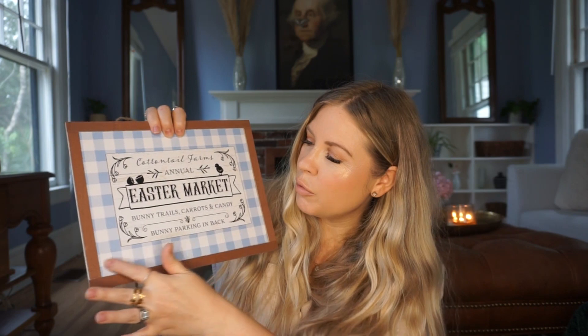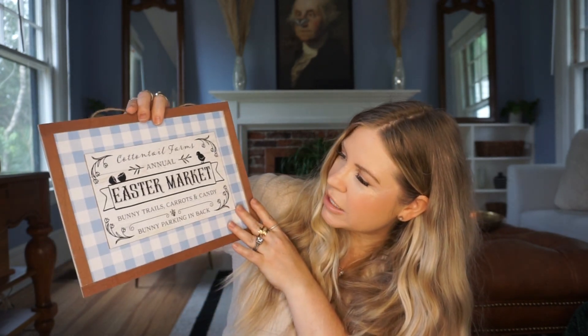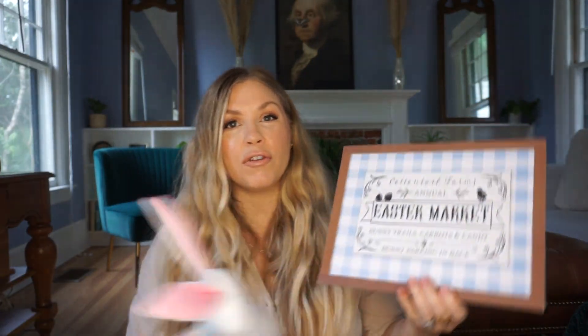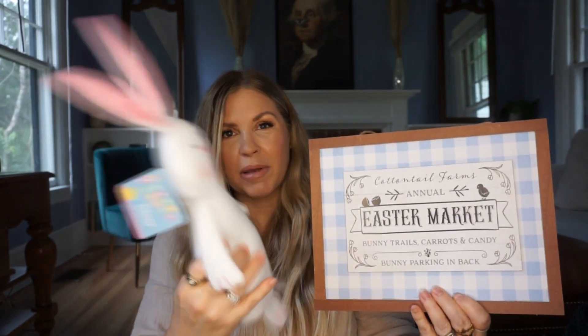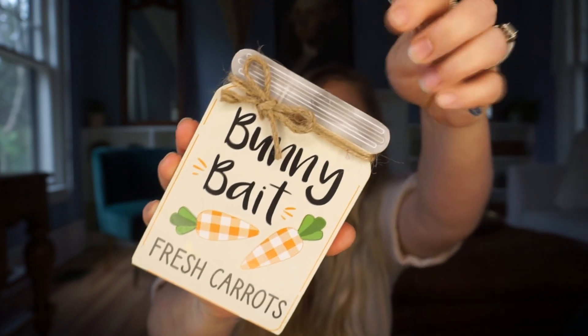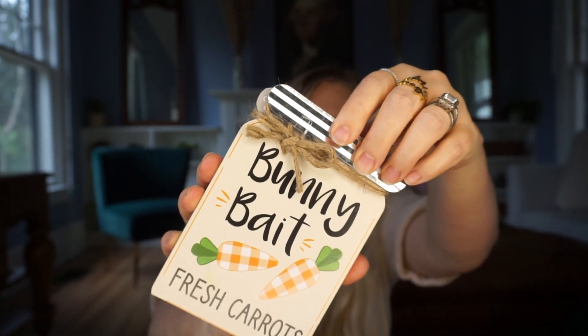The blue version says 'Cottontail Farms Easter Market — Bunny Trails, Carrots and Candy, Bunny Parking in Back.' Just so cute. Picture a little shelf with this sitting there, the little bunny, and some eggs around it — these are good Easter finds to create really cute little Easter vignettes. There's also one more little sign I picked up: a galvanized piece that says 'Bunny Bait — Fresh Carrots.' A little part came off so I'll glue it back, but it would be so cute in a little tiered tray.